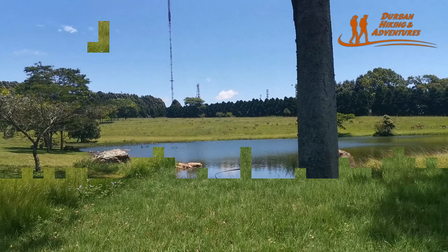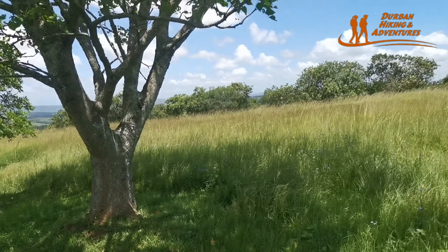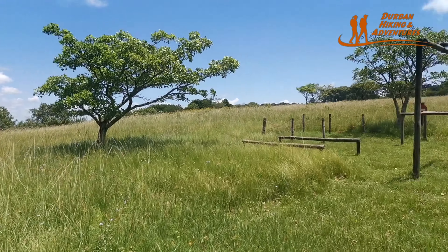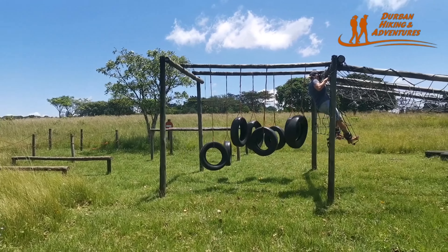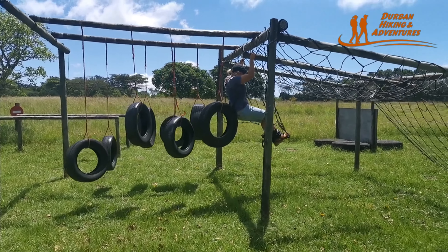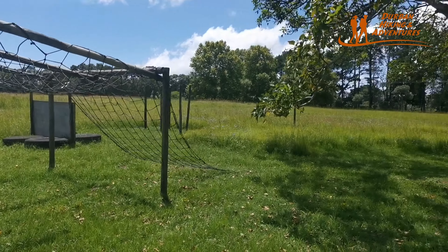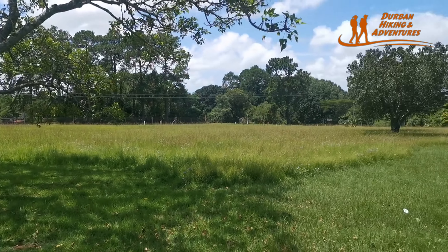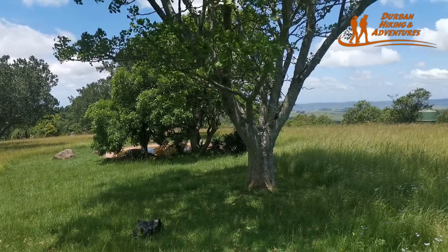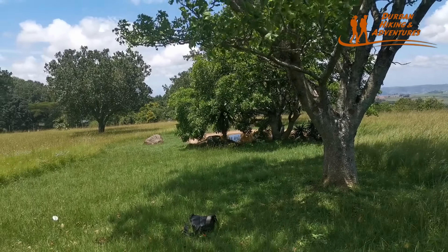Beautiful place, we are very impressed. This is the Alverstone hike picnic site. This is the children's play area — you can see the obstacle course. If you've got kids and you plan to bring them, it's a very beautiful place. You can do a short hike with the kids and the longer one for the adults, and there's lots to see.